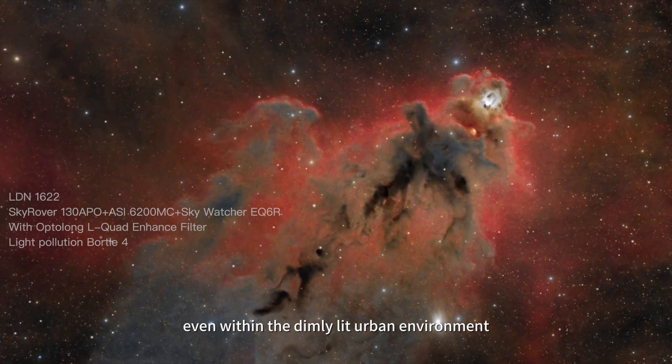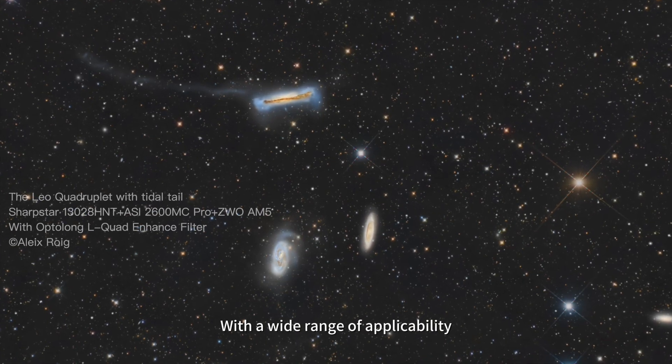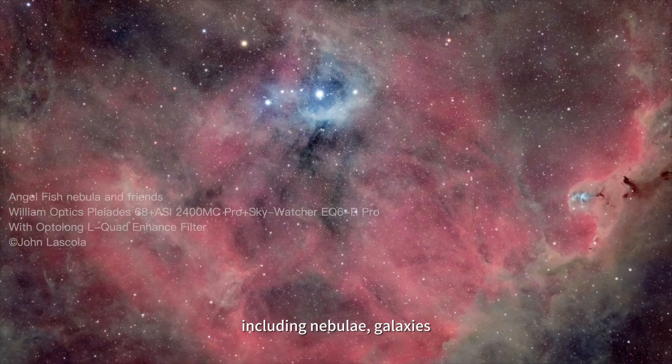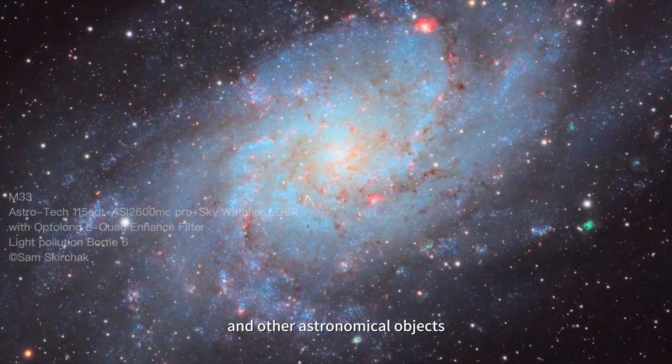Even within a dimly lit urban environment, with a wide range of applicability, this filter is suitable for all deep-sky celestial targets, including nebulae, galaxies, star clusters, and other astronomical objects.